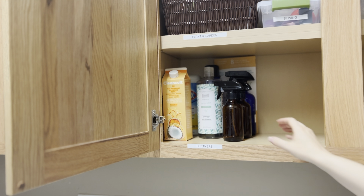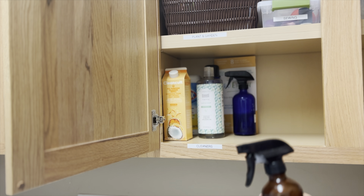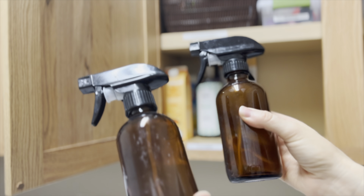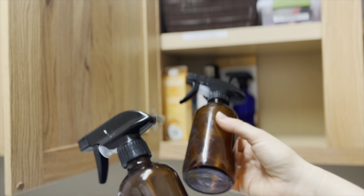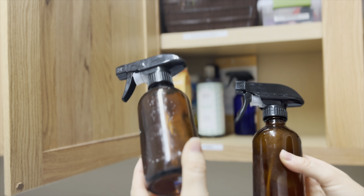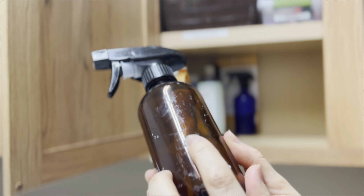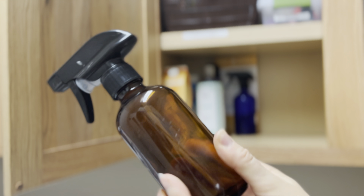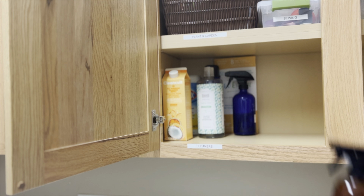And the last thing on my list today is spray bottles that I reuse. I had some Method household cleaner spray bottles that my boyfriend and I would wash out, and I used to use them for my Blueland cleaners and other things like that. But the pumps broke, so now I have these ones — they could use some of that paste on them to remove that residue — but I save spray bottles, rinse them out really well, and make my own cleaners.